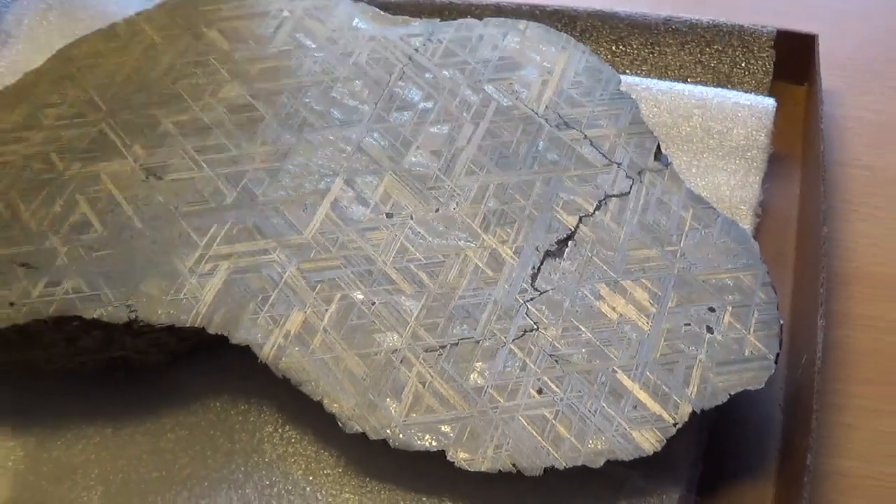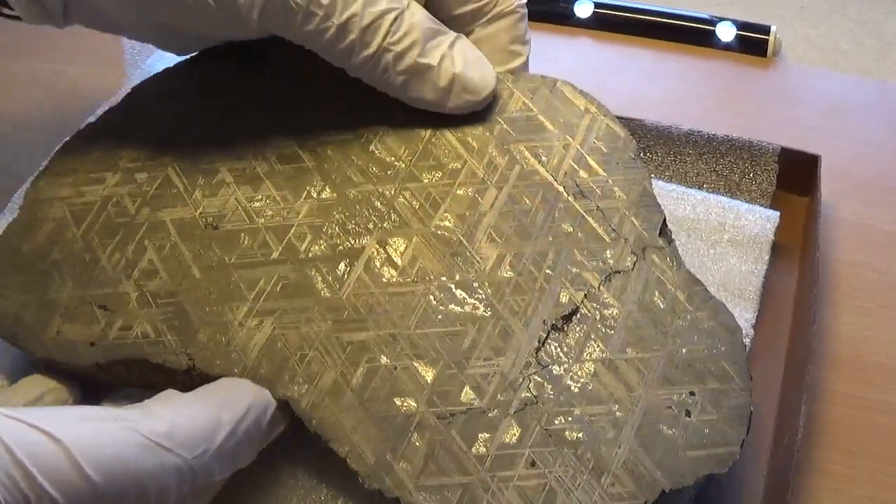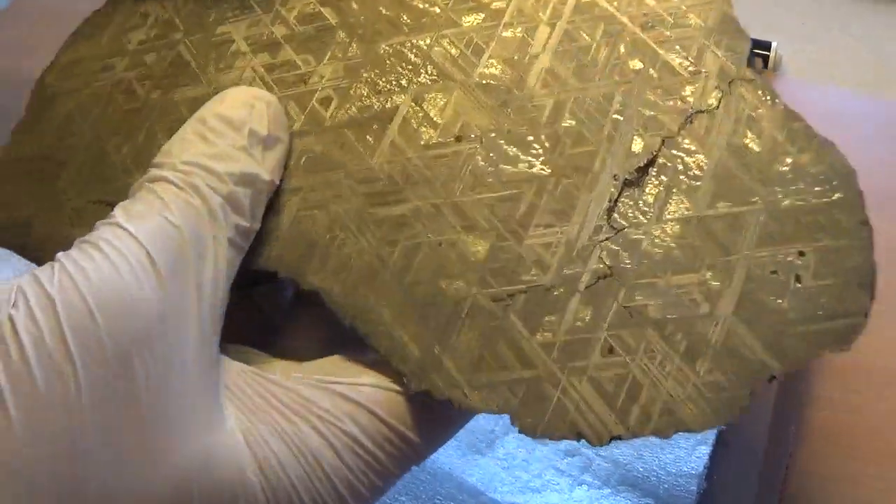If we find alternative sources for cobalt, that would be really, really useful for our society, particularly in the advent of electrification of traffic and all sorts of other industrial applications. I'm going to turn the meteorite around now — because it's etched, I'm not supposed to touch it with my bare hands, so I'm using gloves and have to treat it rather carefully.